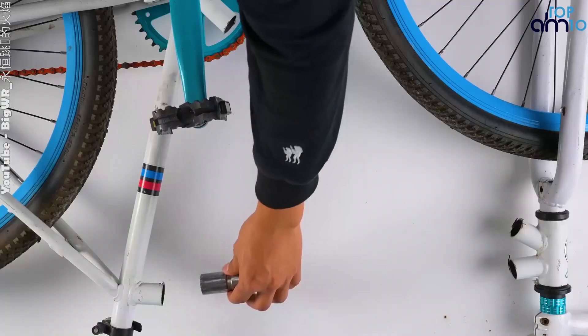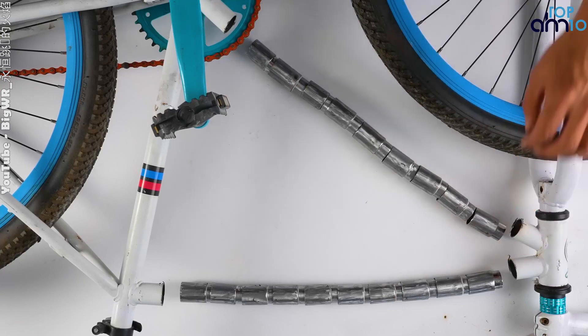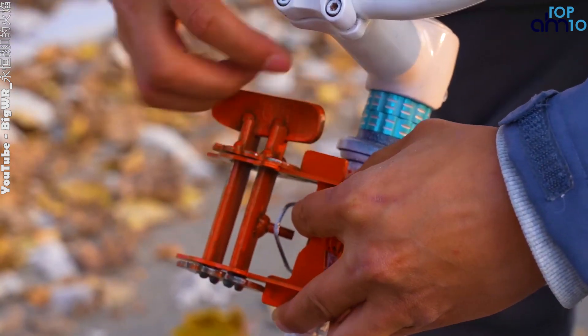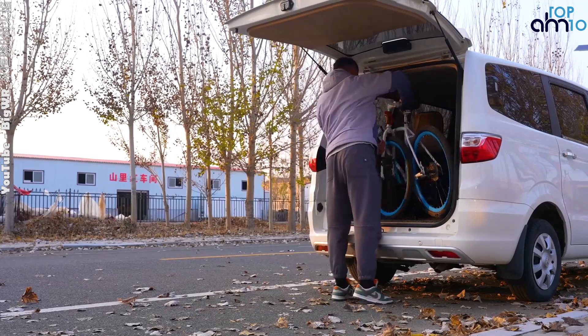The folding mechanism of a folding bicycle can vary depending on the model, but typically involves a hinge in the frame that allows the bike to be folded in half. Some folding bicycles also feature quick-release mechanisms that make it easy to fold and unfold the bike in a matter of seconds.